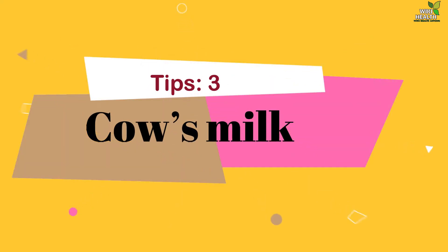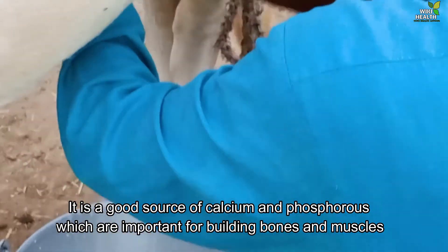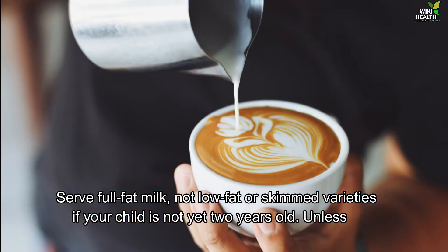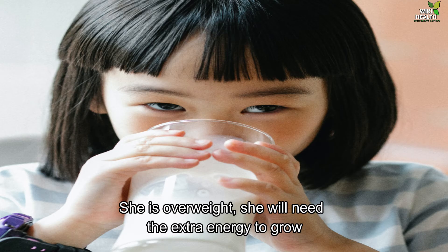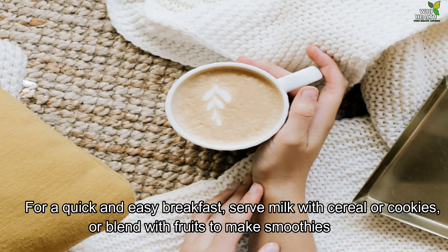3. Cow's Milk. It is a good source of calcium and phosphorus, which are important for building bones and muscles. Serve full-fat milk, not low-fat or skimmed varieties, if your child is not yet two years old, unless she is overweight — she will need the extra energy to grow. For a quick and easy breakfast, serve milk with cereal or cookies, or blend with fruits to make smoothies.